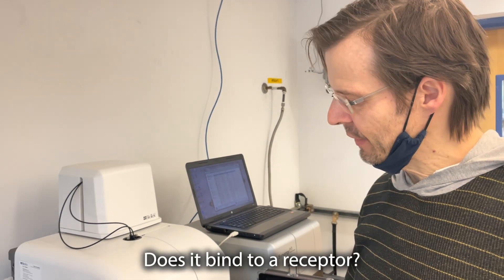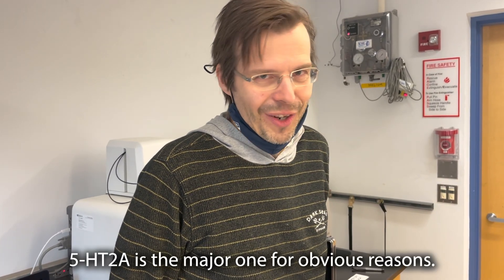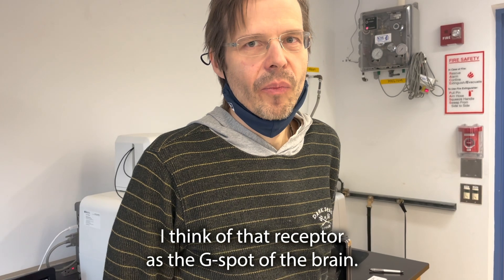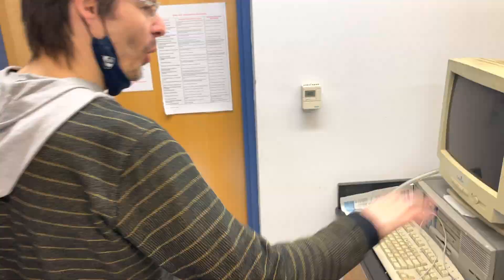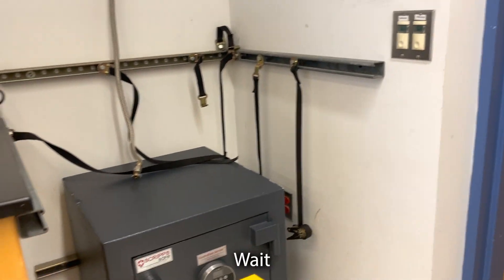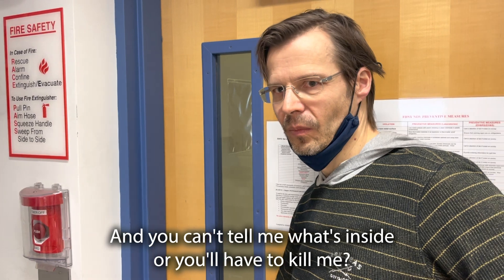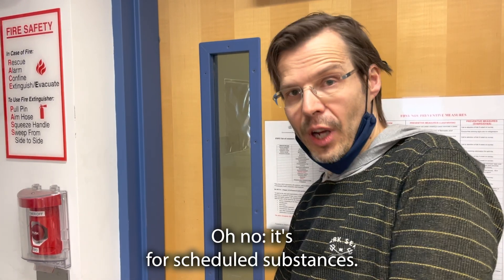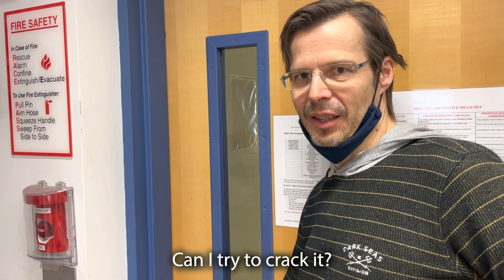So here you can start looking at: does it bind to a receptor? 5-HT2A is a major one, obvious reasons. I think of that receptor as the G-spot of the brain. Am I close? Very up-to-date technology. And the safe — oh my god. Wait, so it's a 740-pound safe? And you can't tell me what's inside it? Oh no, no, no — it's for scheduled substances. LSD, mescaline. Can I try to crack it?